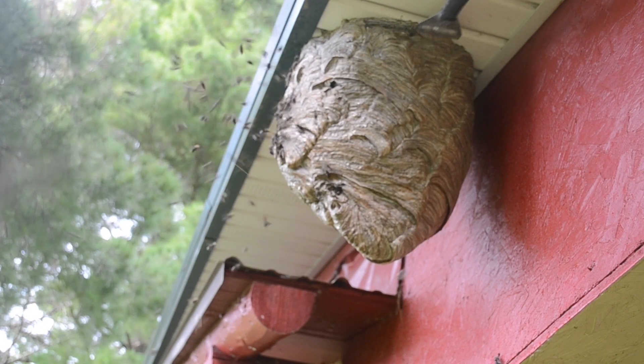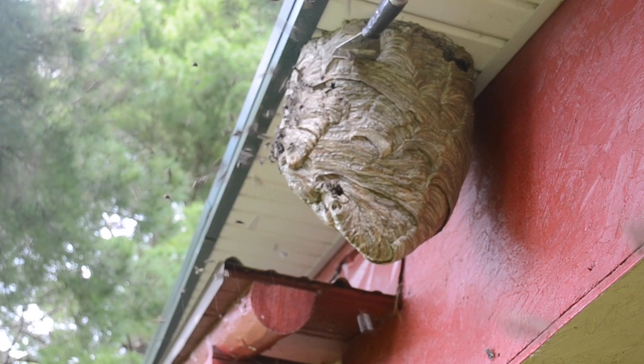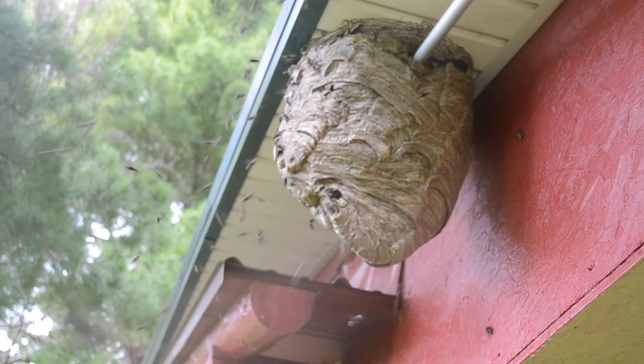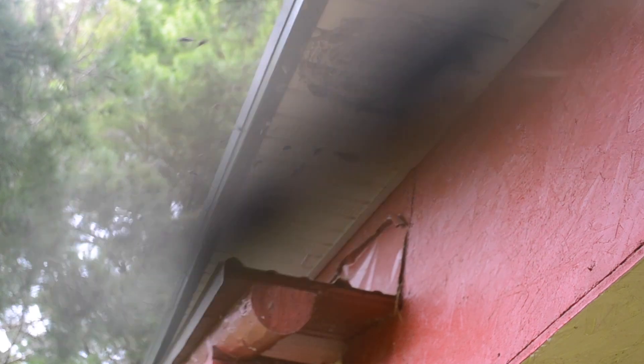Now that I've dusted the inside of the nest and sprayed it to get some knocked out of the air, you can see me knocking it down here. Some people will dust them and come back a few days later, but as long as you have the right technique, you can do it all in one go. I'm a working professional — we run about 1,100 calls a year, and I personally run probably 700 of those, so I have to be as efficient as possible without sacrificing effectiveness.